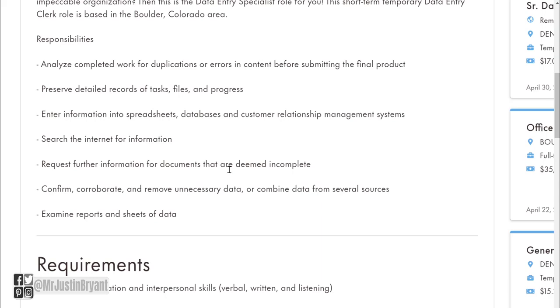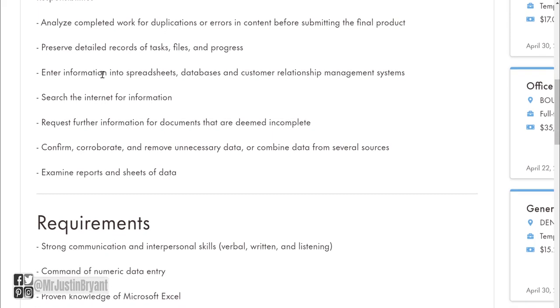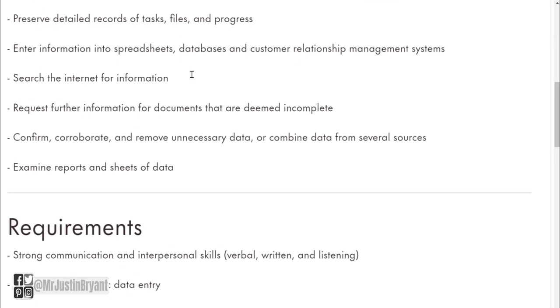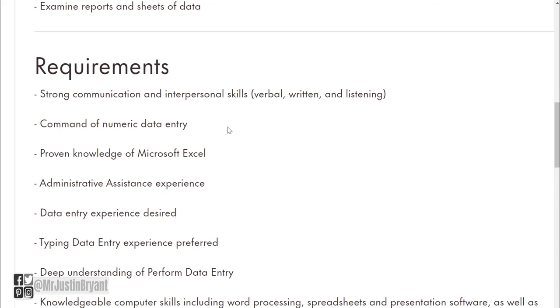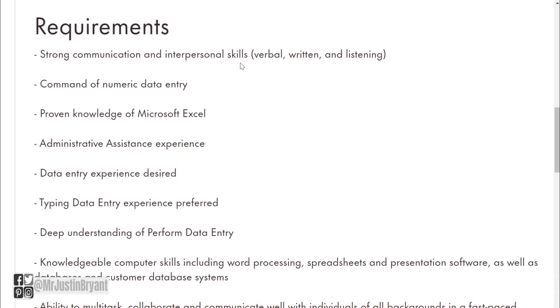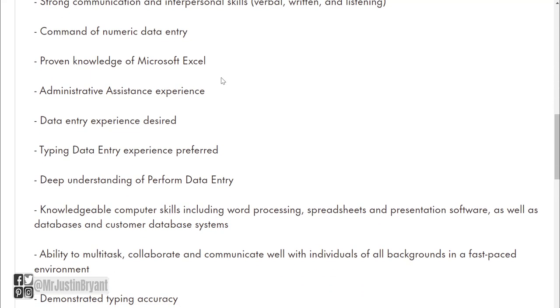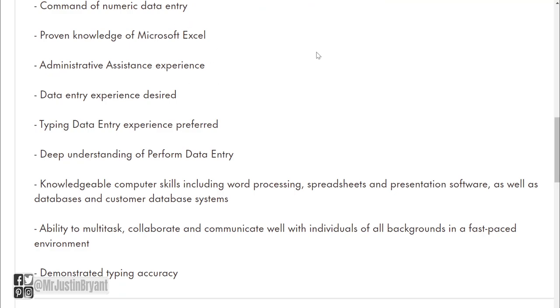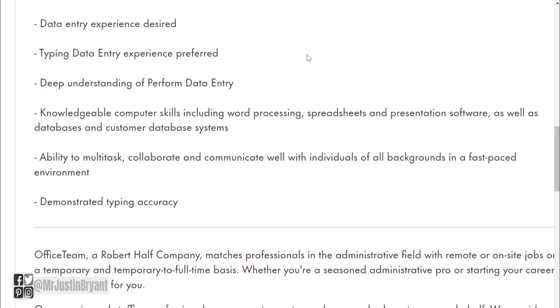For one job listing, you're going to analyze completed work for duplications or errors before submitting the final product, preserve detailed records of tasks, files, and progress, and enter information into spreadsheets, databases, and customer relationship management systems. Requirements include communication and interpersonal skills, command of numeric data entry, Microsoft Excel proficiency, administrative assistance experience, and data entry experience is desired.